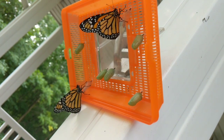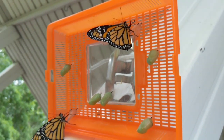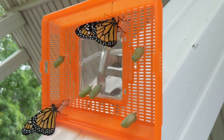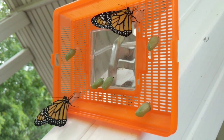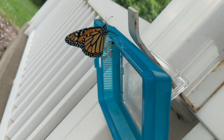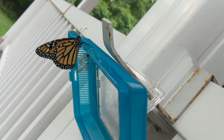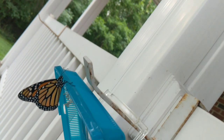I came home from work today. There were three dark chrysalises — chrysalides — on this container. Three emerged, and one of them already flew away. Down here there was one more. So I had four butterflies emerge today, which puts us at 35 so far for the season.